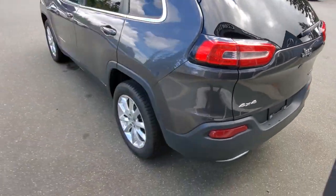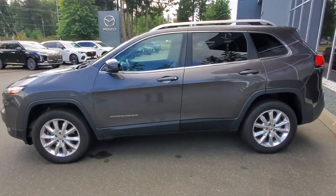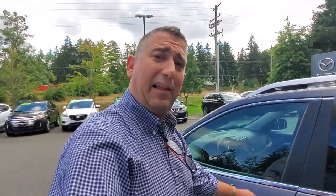Good shape, this 2014 Jeep Cherokee. I can't believe it's 10 years old. Nice low mileage on it for the year. I'm going to get in behind the steering wheel and tell you a little bit more about what that's like.